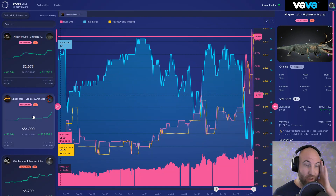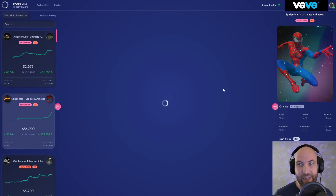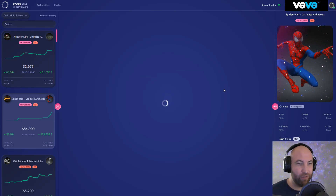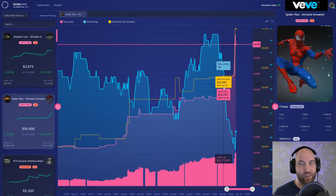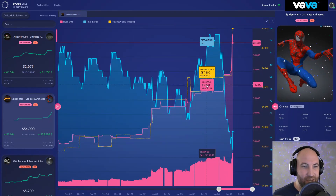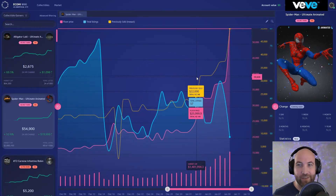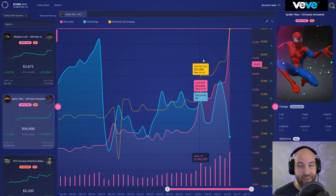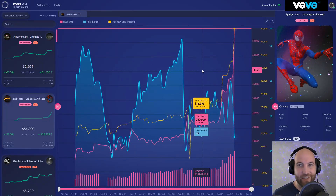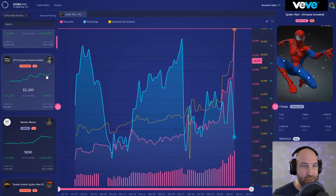Amazing Spider-Man Eras — the Spider-Man Ultimate Animated Secret Rare — has gone absolutely ballistic, basically doubling in price in the last 24 hours. It was at 35k and now it's almost at 60k, sitting at 55,000 right now. This thing is the holy grail of holy grails. There are only 1,000 editions and it is the secret rare of the first appearance Spider-Man — animated, the whole deal.